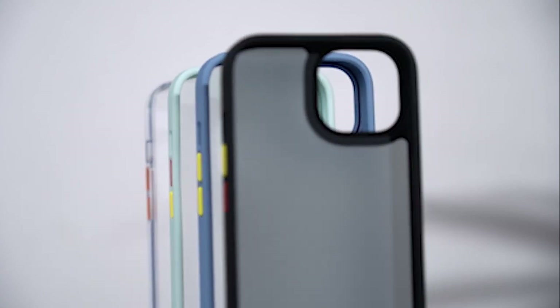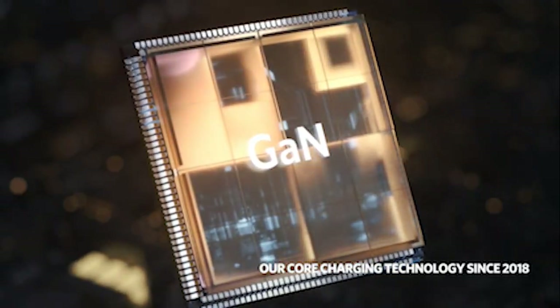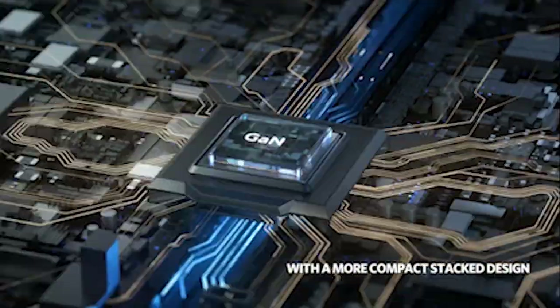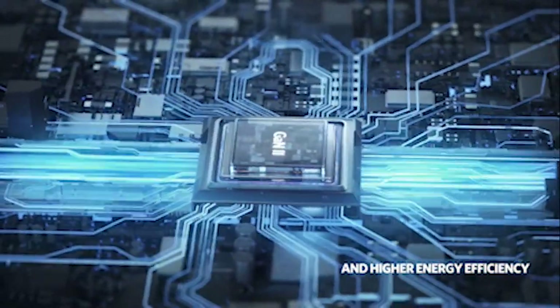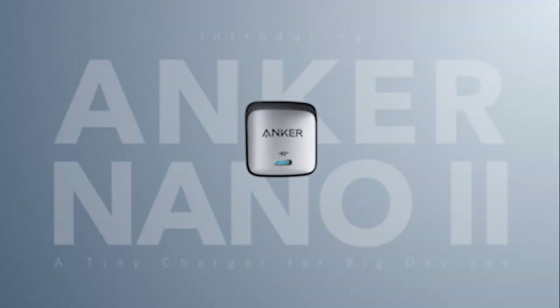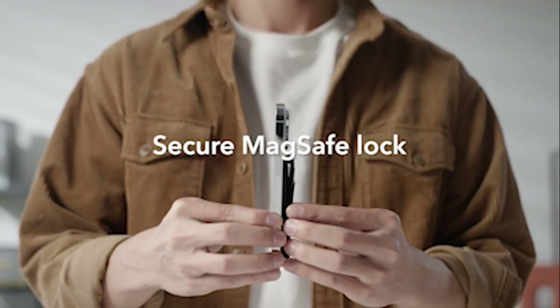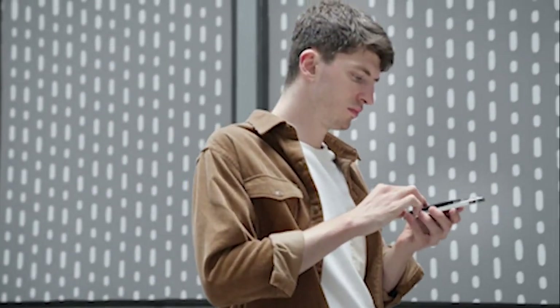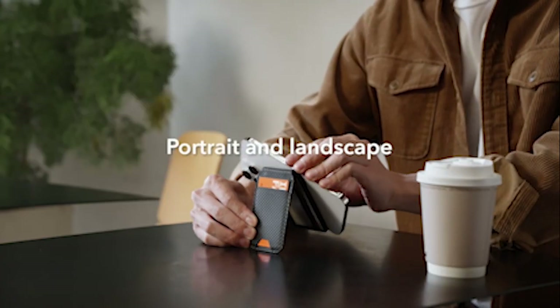Presenting the 18 best iPhone 15 series accessories. Apple's most recent iPhone 15 series has shown up and it's generating a remarkable buzz. With four new models to choose from, these devices are drawing attention for their sleek design and advanced features. If you're hoping to take your iPhone experience to a higher level, you'll want to explore the world of accessories. We've organized a list of the 18 best iPhone 15 series extras that guarantee to upgrade the functionality of your phone and make your life more straightforward — from chargers to cables, MagSafe to cases, and significantly more. So let's get started.